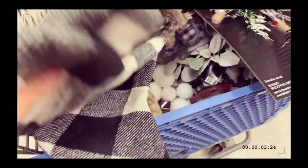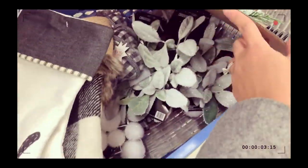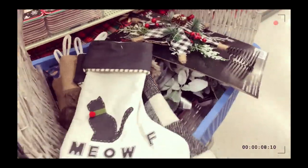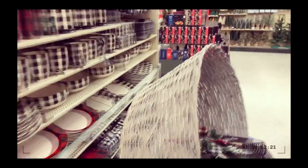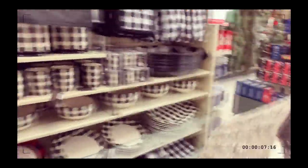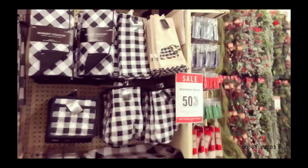I also got new stockings because we need new stockings — I think the last time I bought some was two years ago. And I got the Christmas topper. Now I'm just looking at all these black and white items for the kitchen. I think that's so cute, I might get those.